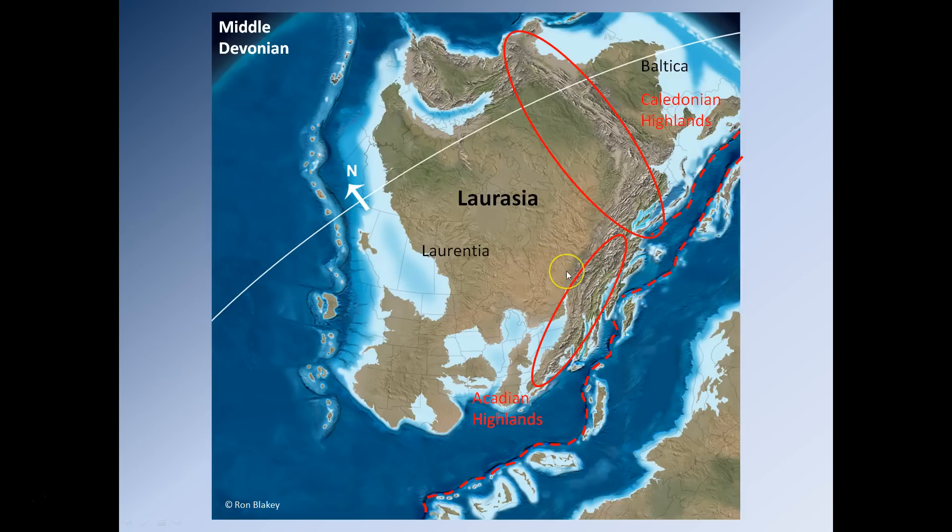Some of the stresses from this Orogeny get transferred along what is now the modern-day East Coast by several large strike-slip faults, a bit like the San Andreas Fault on the western coast of North America. Additional complexity was added to the Acadian Orogeny by the fact that several volcanic islands also made contact with the modern-day East Coast at approximately the same time.